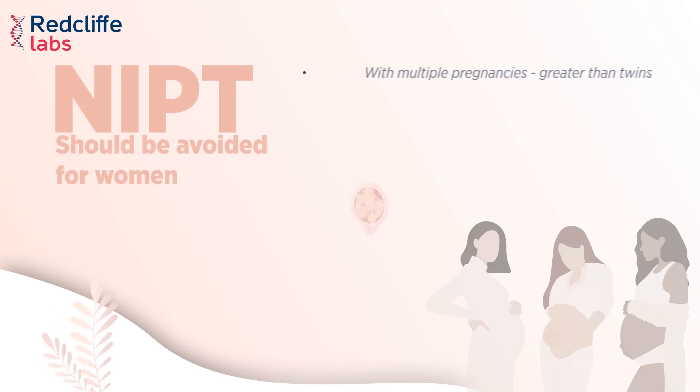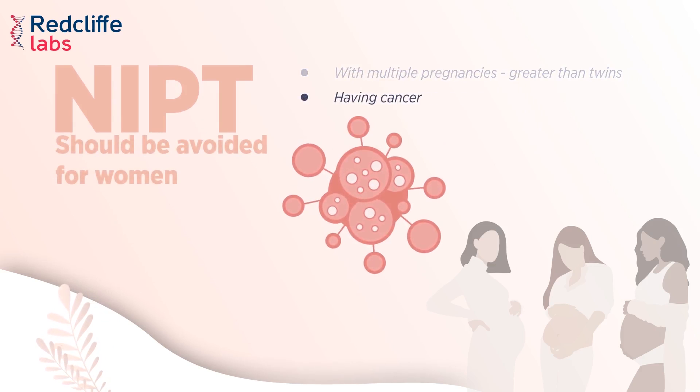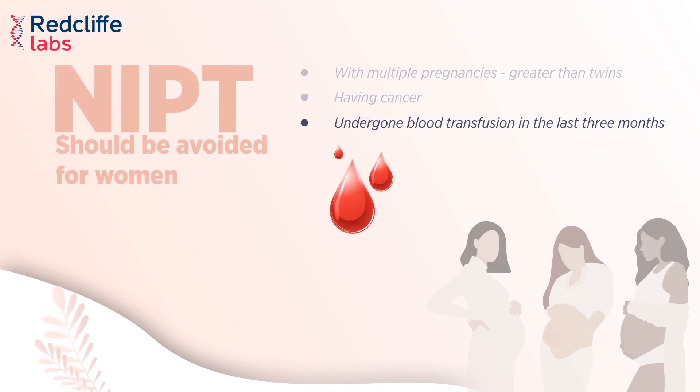NIPD should be avoided for women with multiple pregnancies where more than twins were born. It should also be avoided for women having cancer or if they have undergone a blood transfusion in the last three months.